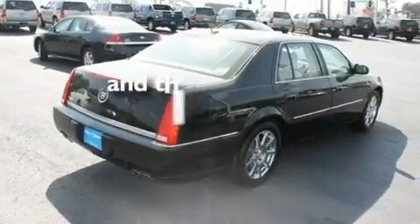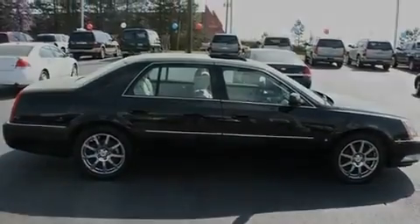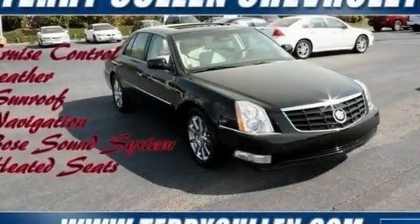Additional features include a low tire pressure indicator and a cool passenger seat. This vehicle has fewer than 44,000 miles on the odometer. Contact us today to schedule your opportunity to see this automobile in person.